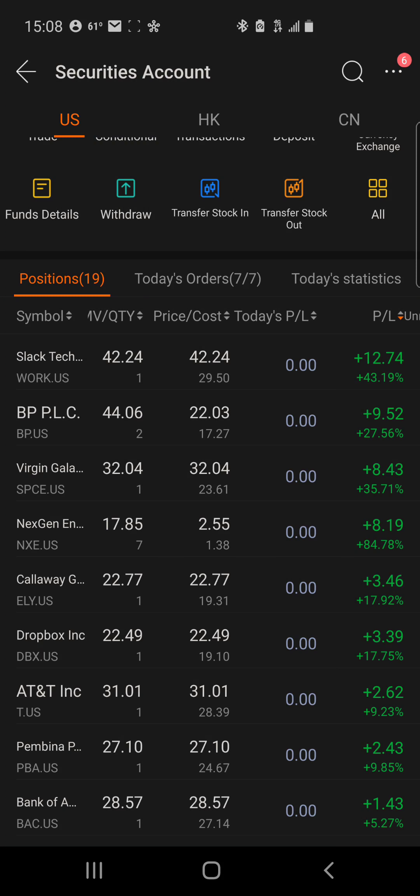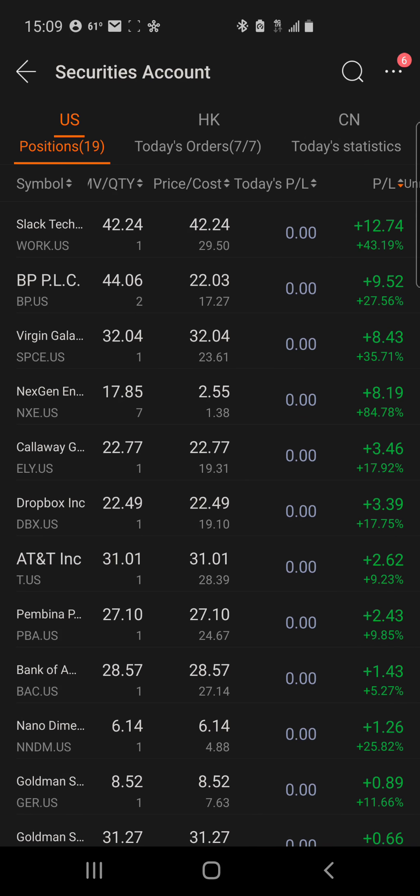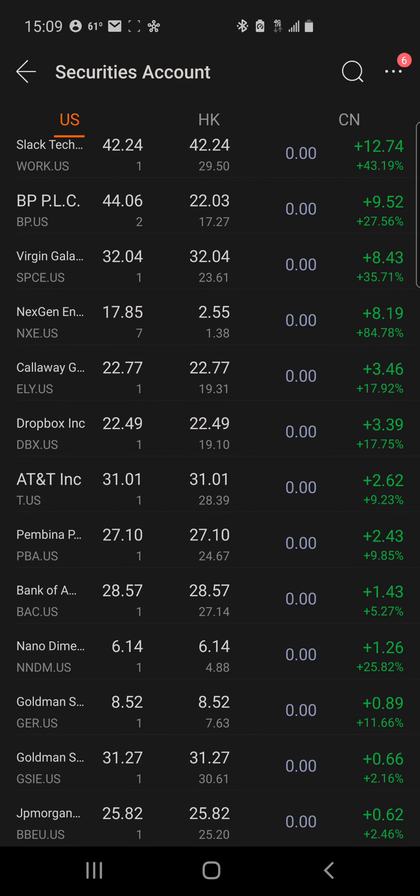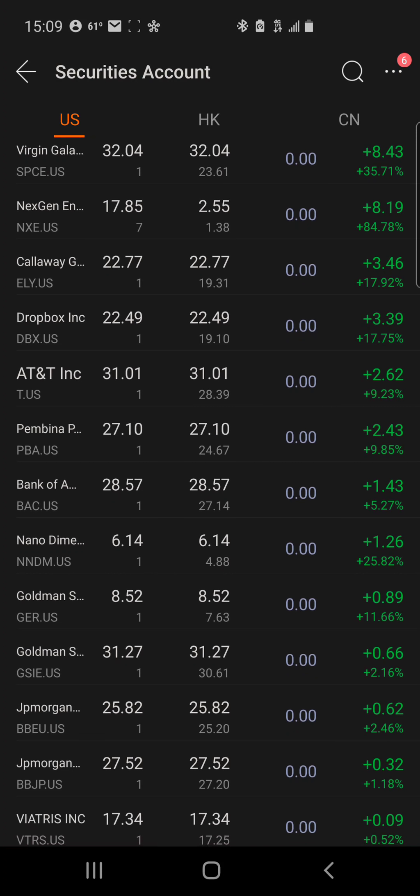Second on the list we got BP, up $9.52 — that'll be house money. Virgin Galactic up $8.43 — house money. NXE up $8.19, Callaway Golf up $3.46, Dropbox up $3.39, AT&T up $2.62, PBA up $2.43, Bank of America up $1.43, NNDM up $1.26, and Goldman Sachs up $0.89.